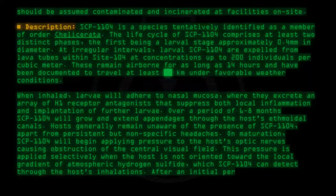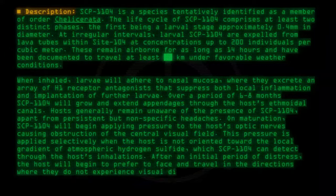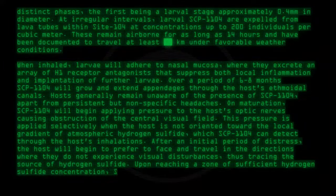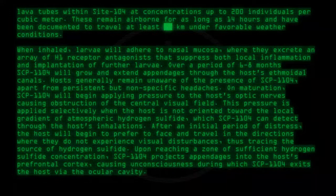After an initial period of distress, the host will begin to prefer to face and travel in the directions where they do not experience visual disturbances, thus tracing the source of hydrogen sulfide. Upon reaching a zone of sufficient hydrogen sulfide concentration, SCP-1104 projects appendages into the host's prefrontal cortex, causing unconsciousness, during which SCP-1104 exits the host via the ocular cavity.